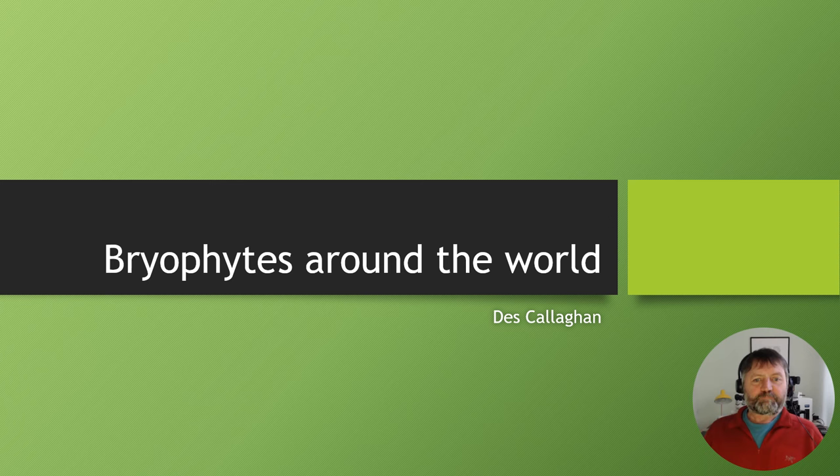Hello everyone, thank you very much for joining me. I'd like to take this opportunity to talk about a project that I do in my spare time which is called Bryophytes Around the World.